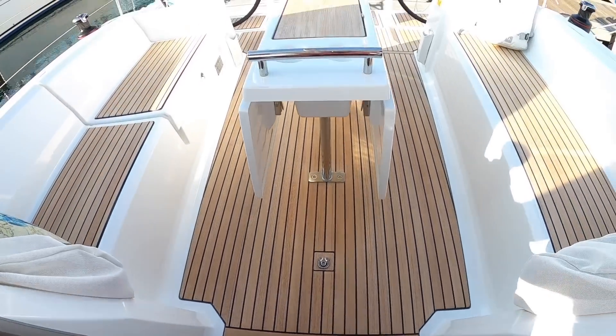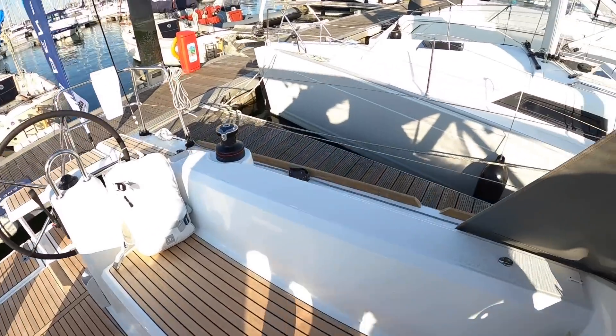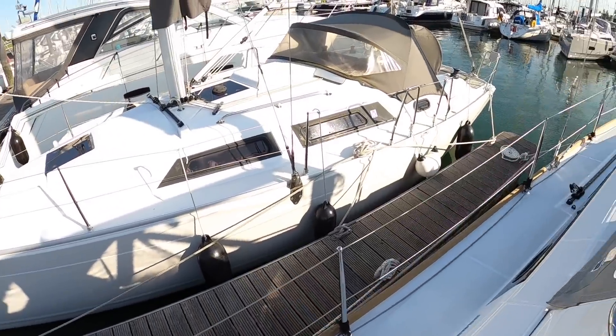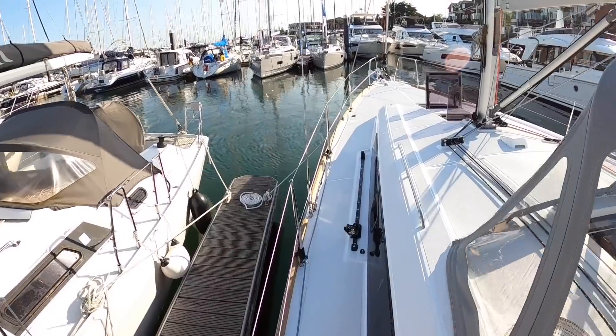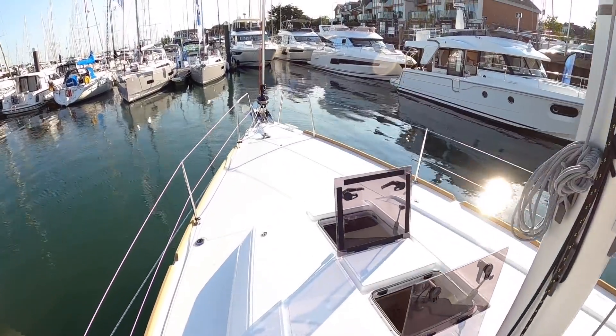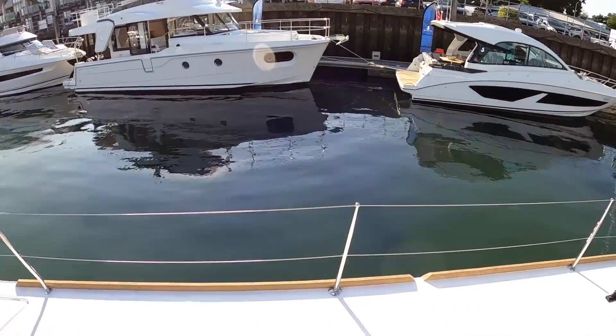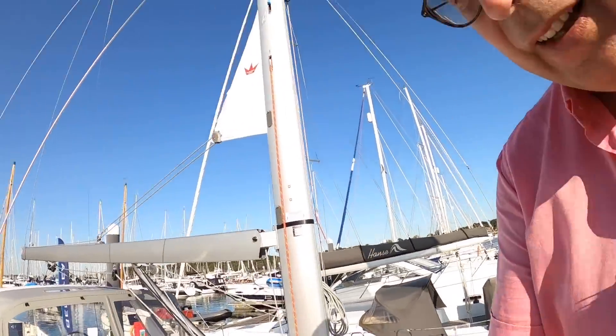Slip your shoes back on. And I think we're going to head up onto the front because it's such a beautiful day here in Port Hamble, and we'll finish up here. So huge thanks to Ancasta who organized that tour for me — they're the dealers, and I will put a link to them in the description.